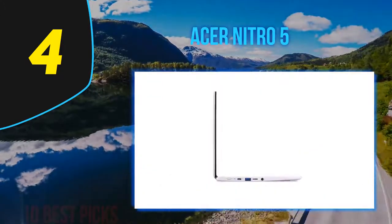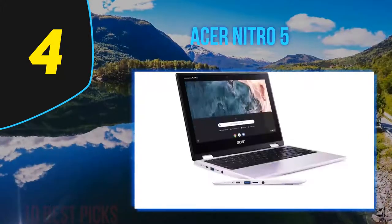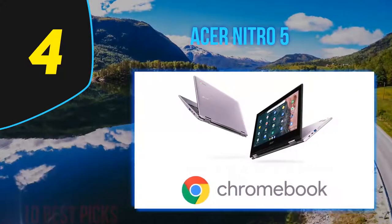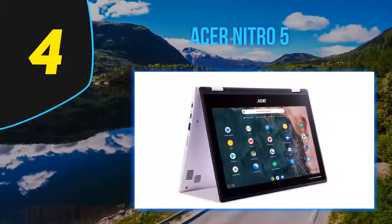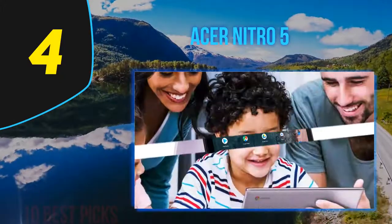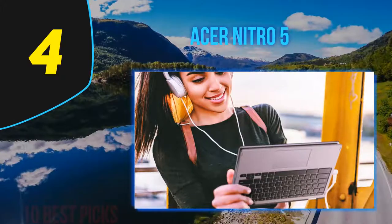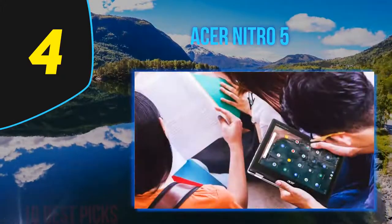Audio doesn't get very loud — it'll fill a small room but isn't bad, short on bass but clear and mellow. DTS:X Ultra software lets you choose among music, movie, voice, strategy, RPG, and shooter presets, or play with an equalizer. I compared the Nitro 5's performance to four other gaming laptops — only the MSI GL65 9SC is down in the Acer's price range, while the MSI Bravo 15 and Lenovo IdeaPad Gaming 3i are about $1,000 each, and the Dell G5 15 SE is in the $1,200 ballpark.